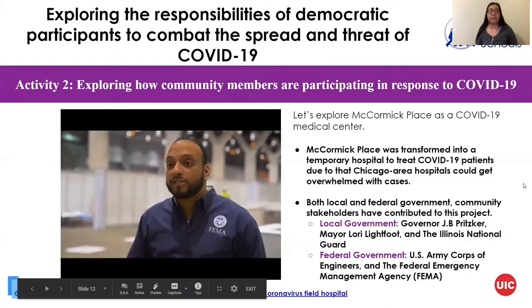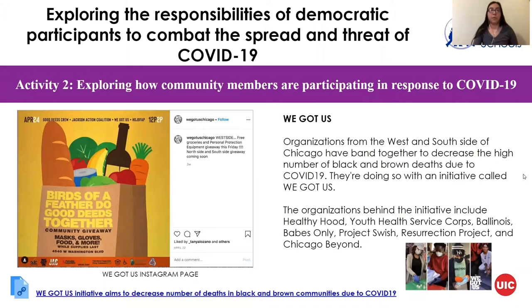Next we'll talk about an organization called We Got Us, which took place with the help of different organizations such as Healthy Hood and Youth Health Services Corps. All of these organizations listed worked together with the goal of helping Black and Brown communities in Chicago that had been affected by COVID-19. They had an event on the west side of Chicago where they gave out food, groceries, PPE — personal protective equipment such as masks and gloves — and care packages to families, to make sure that people suffering from this pandemic get the resources they need.